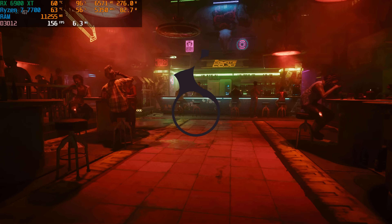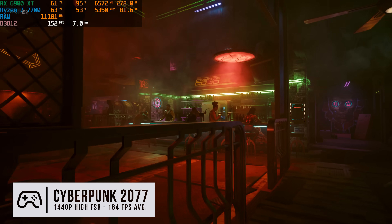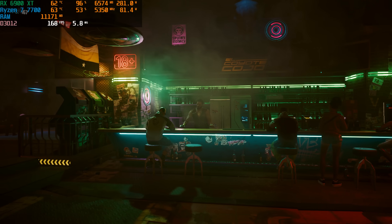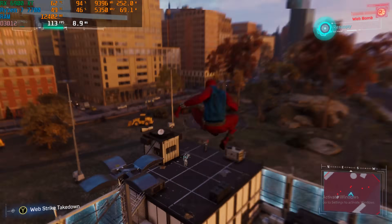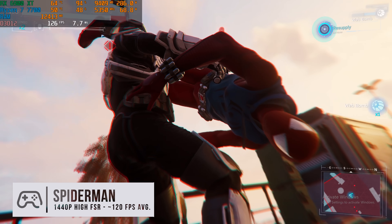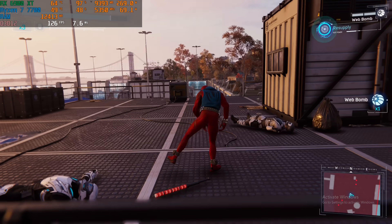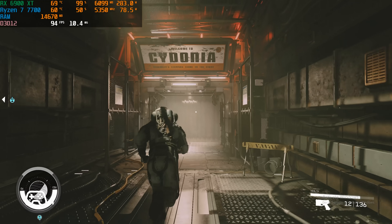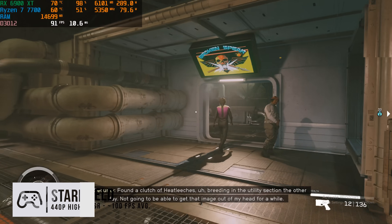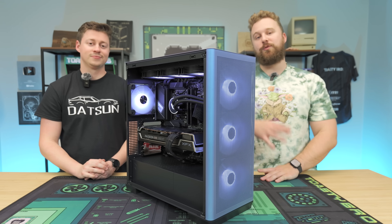We just finished benchmarking our epic color-shifting PC and it did absolutely amazing. It plays at 1440p and could honestly handle 4K in some games too. Big shout out to APNX for sponsoring this PC build — the C1 case is really awesome, available in Chromaflare, black, or white. Great airflow with all the pre-installed fans, and we highly recommend it. Check the links below to build this gaming PC; the 6900 XT is a really good buy for a high-end gaming PC under $2,000.